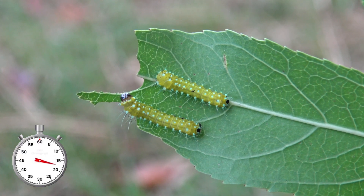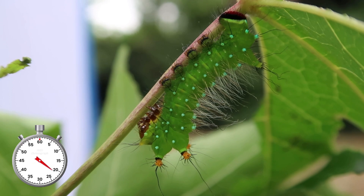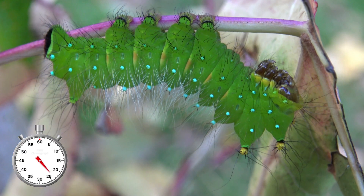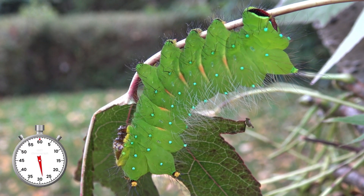The small caterpillars are yellow but when they grow bigger they turn green. At this point their body is covered with blue dots called tubercules, which remind me of a starry night or beautiful gemstones.